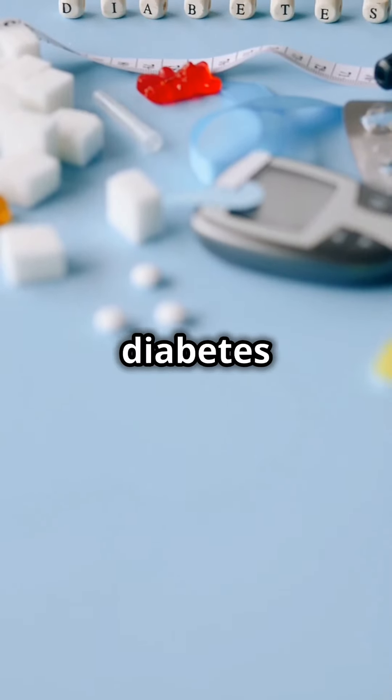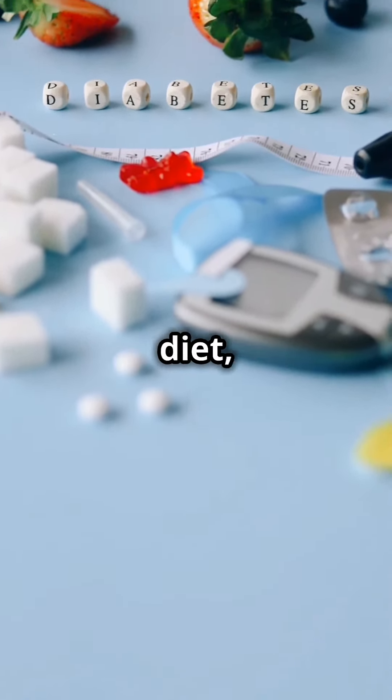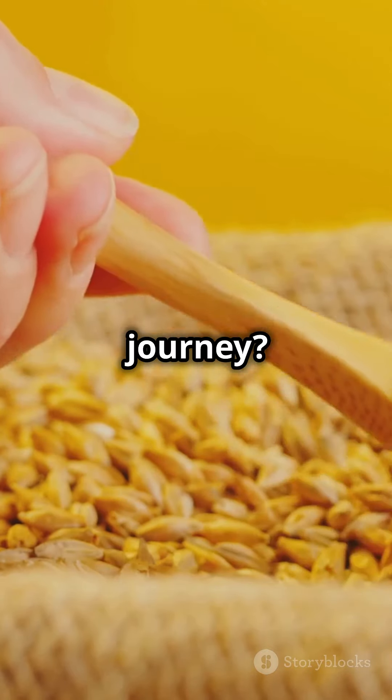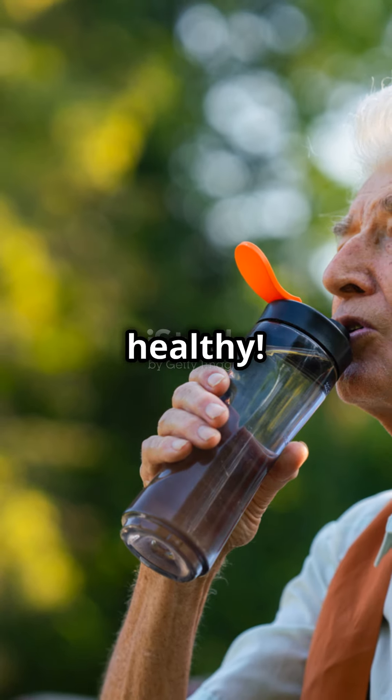Remember, managing diabetes effectively requires a balanced approach, including medication, diet, and lifestyle changes. So, could barley juice be part of your journey? Perhaps, but only under professional guidance. Stay informed and stay healthy.